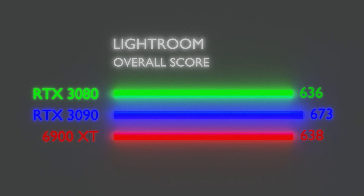The overall score puts the 6900 XT and 3080 neck and neck with the 3090 on top. But for anyone only using their GPU for photo editing, I wouldn't recommend the 3090 given its price-to-performance — it's just more GPU than you need. Instead, put those dollars towards a faster CPU, as Lightroom is mostly CPU intensive.